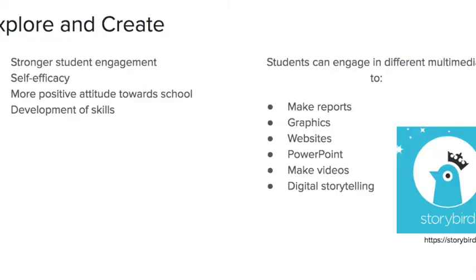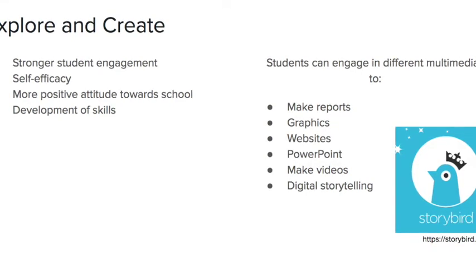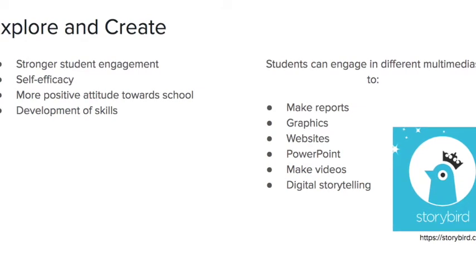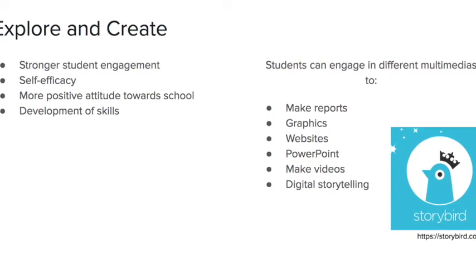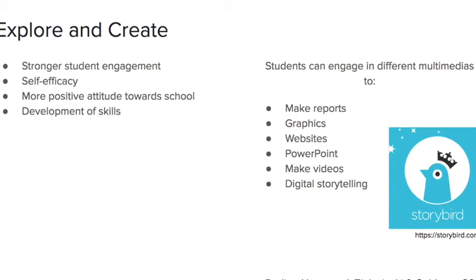Using technology to explore and create: students are definitely more engaged and more self-sufficient when they use technology this way. They have a more positive attitude towards school because they like using the technology. They can engage with different multimedia to make reports, use graphics, use different websites, make PowerPoints, Prezis, make their own videos, and do digital storytelling — which I'll touch on with Storybird shortly.